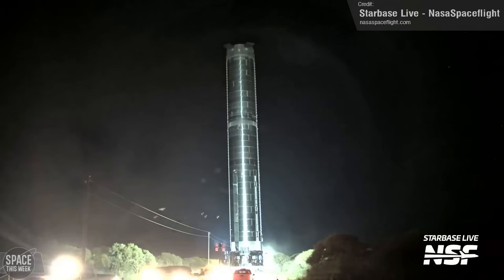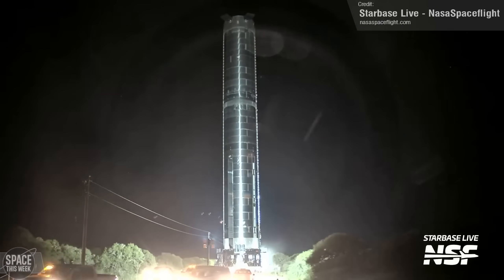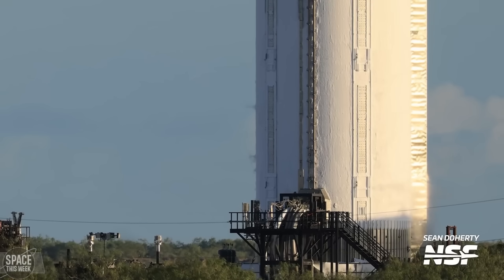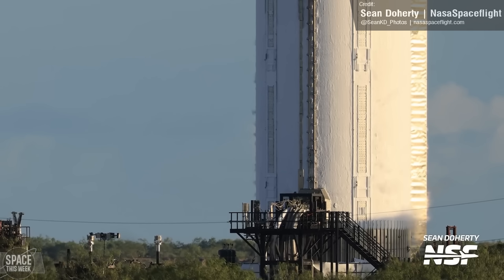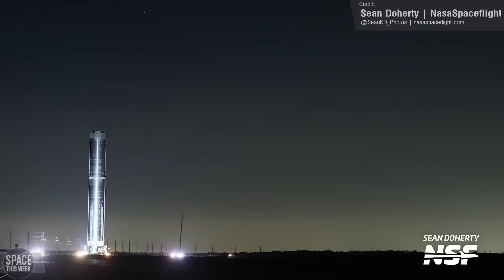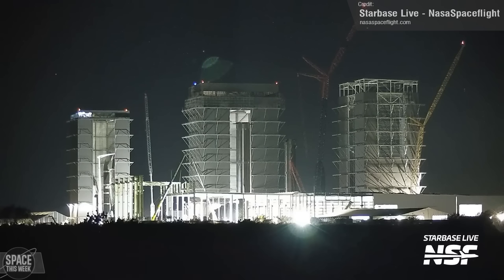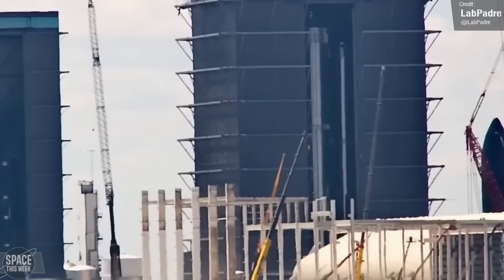Booster 10 was rolled back from the Macy's test facility after a successful round of propellant load testing and thrust simulation testing. Sean Doherty of NASA Spaceflight captured some fantastic shots of the booster during its Sunday cryoproofing. After leaving Macy's, the booster arrived back at the Megabay on Wednesday, and later in the day it was placed on the Raptor engine installation stand.